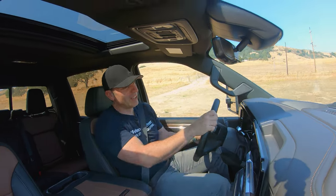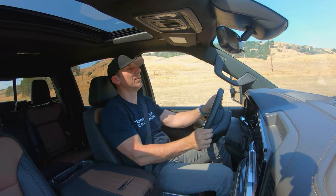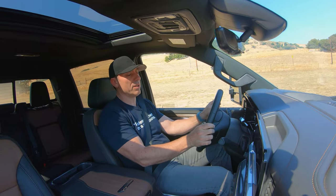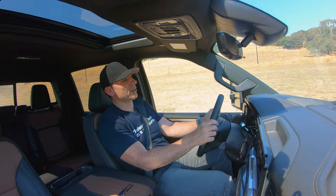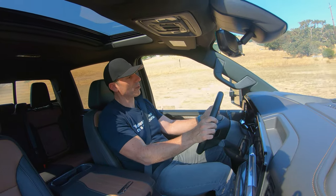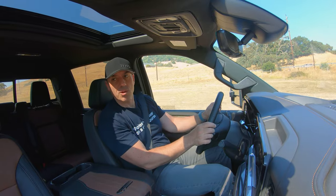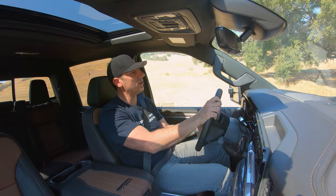We are definitely on a dirt road at the moment and this thing feels like it's made out of one solid piece of metal. Even though we're being rocked around, there are no rattles or shakes or anything in the cabin whatsoever — a testament to the engineers at GM and Chevy.